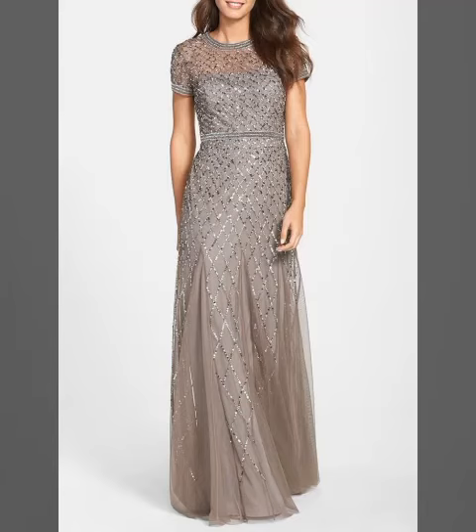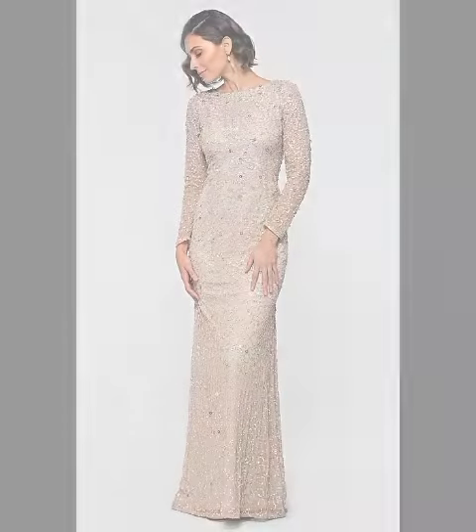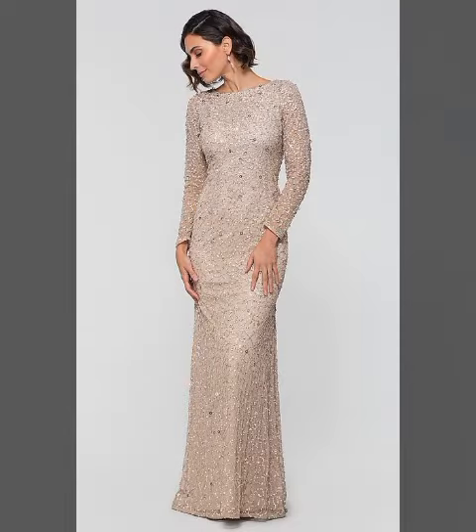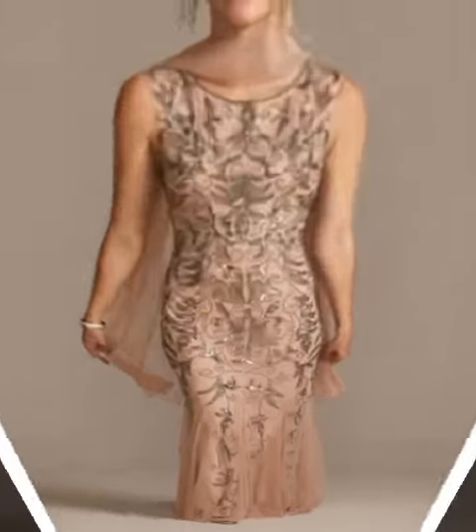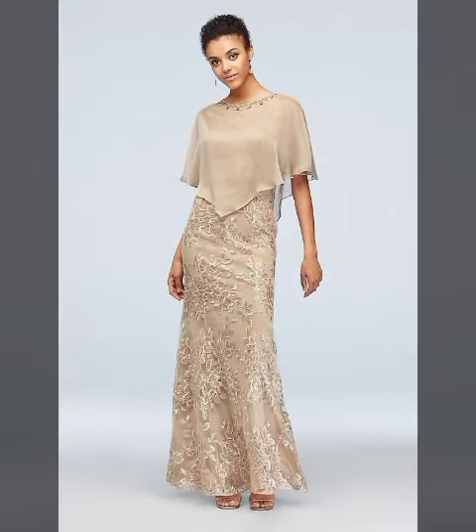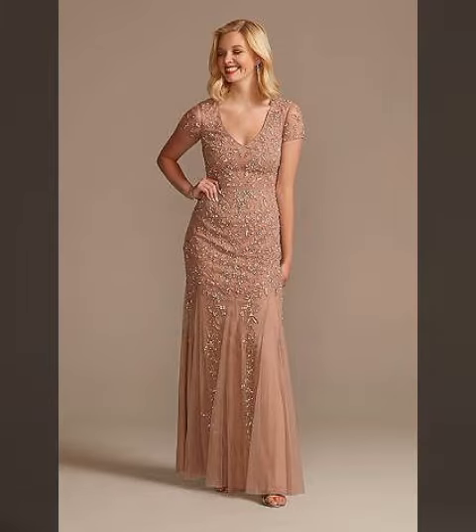Hello friends, how are you? I hope you are all fine and doing very well. Welcome back to my YouTube channel Fashion Topper. Dear friends, I am here again with a very beautiful video. As you can see in today's video, I am going to share with you very beautiful latest trendy 50 plus mother of the bride dresses designs, floor length dresses designs. It is a very beautiful, awesome, and starry selection.